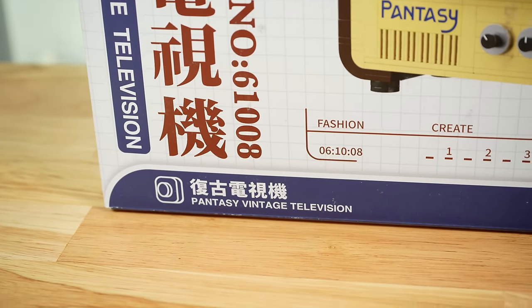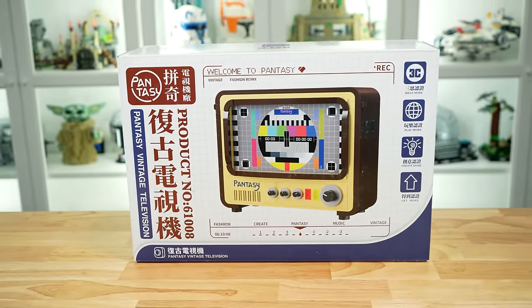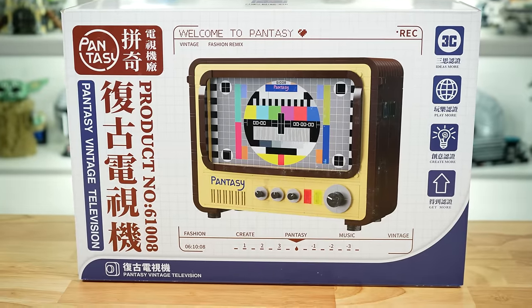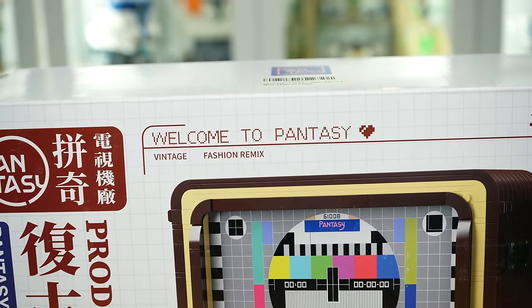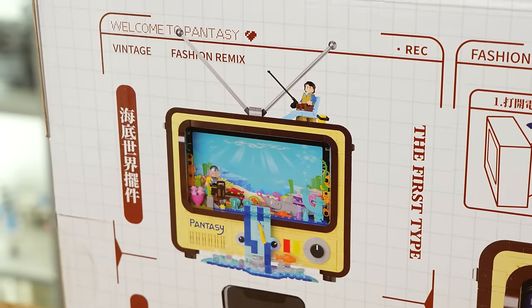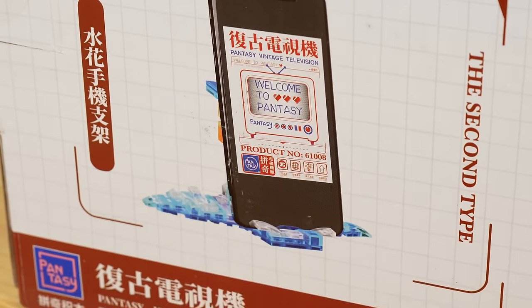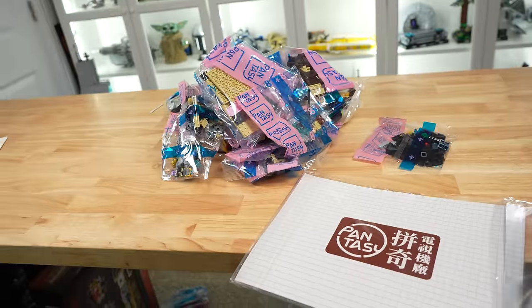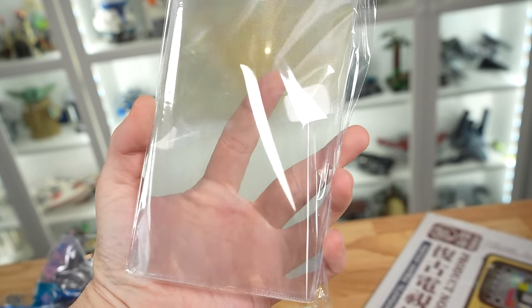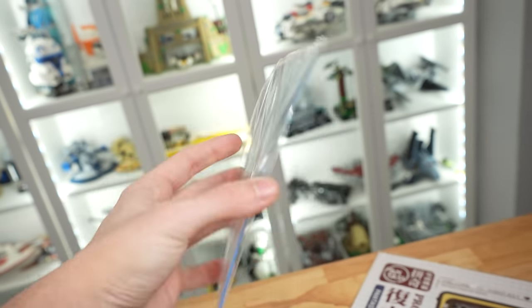This is the 61008 Pantasy Vintage Television. It is $70 with 1173 pieces. The box art says 'Welcome to Pantasy' which as a new brand just kind of makes sense. The back of the box was a huge surprise though — it shows off the main mode and then the ability to use your phone inside to make a unique display. It looks like we've got a clear screen but it is protected by plastic so you shouldn't have to worry about any scratching or warping.